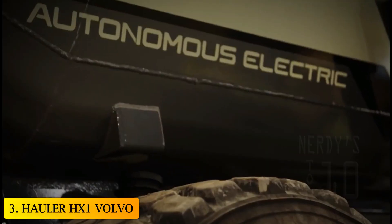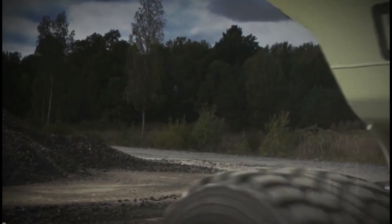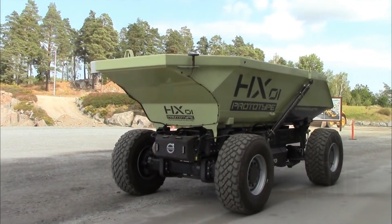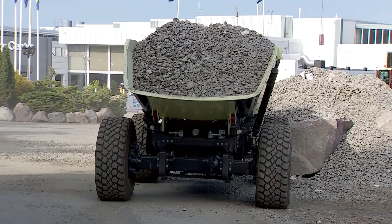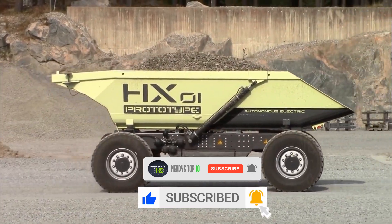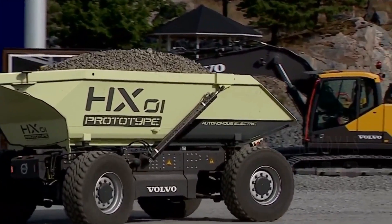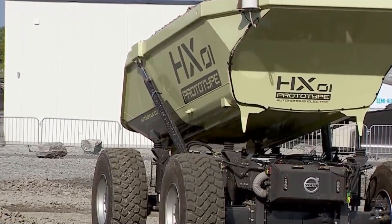At number 3, Hauler HX1 by Volvo. Designed and built by Volvo, it is an autonomous robotic platform that can be used for the transport of loads and different construction works. It works autonomously and moves propelled by an electric motor powered by batteries. It has a vision system that allows it to detect people and obstacles and operate safely during operations. This machine can reduce carbon emissions by 95% and save 25% on the cost of construction.